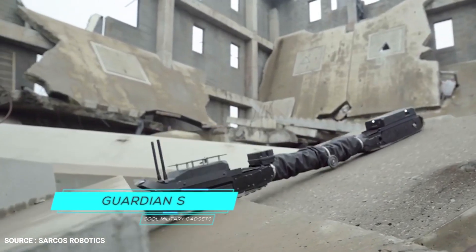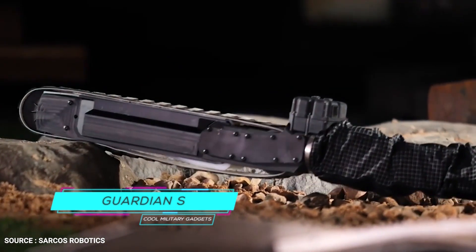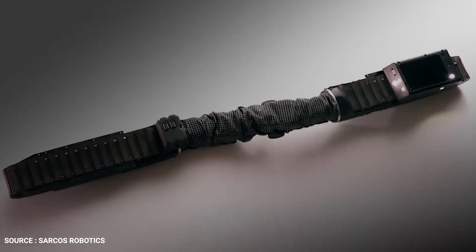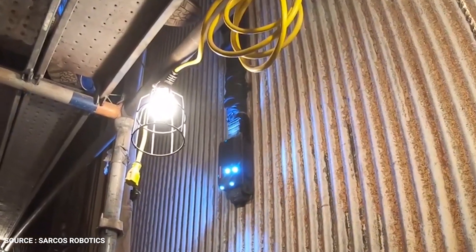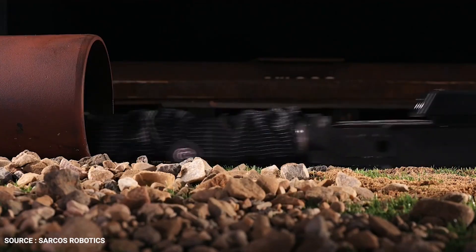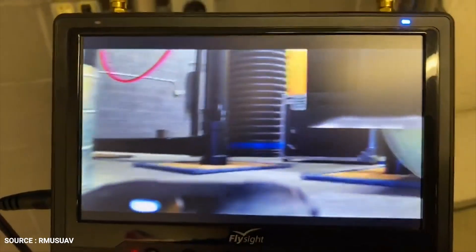Number 2: Guardian S. Salt Lake City, Utah-based Sarcos said Guardian S has a compact, slim, and waterproof design and can traverse vertical ferromagnetic surfaces, stairs, tanks, and culverts. The robot, which was created and built in the US, can maintain real-time two-way video, voice, and data communication while conducting inspections.